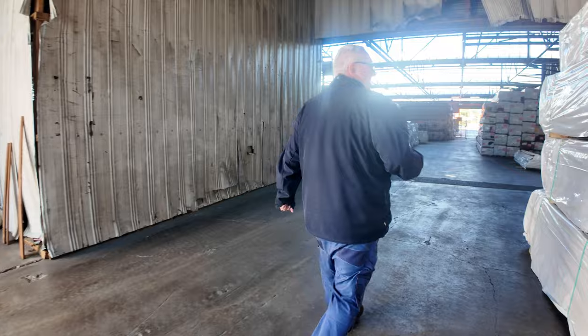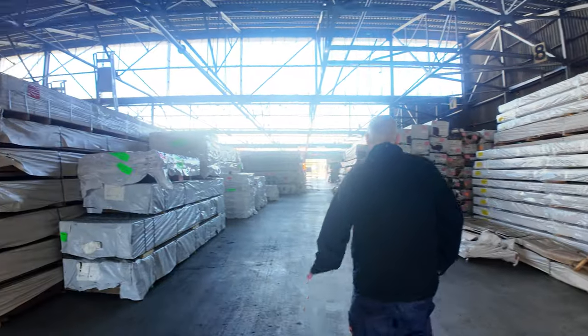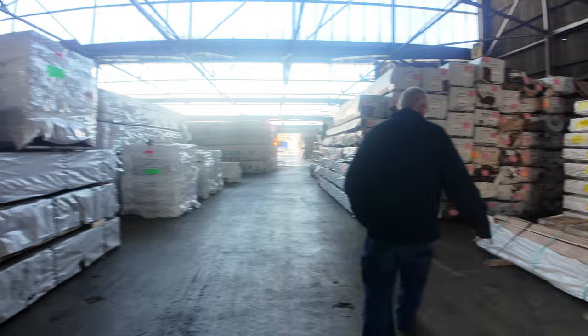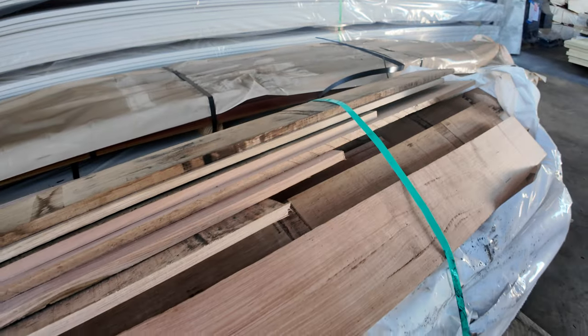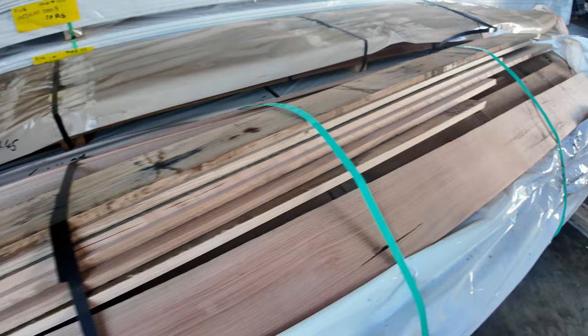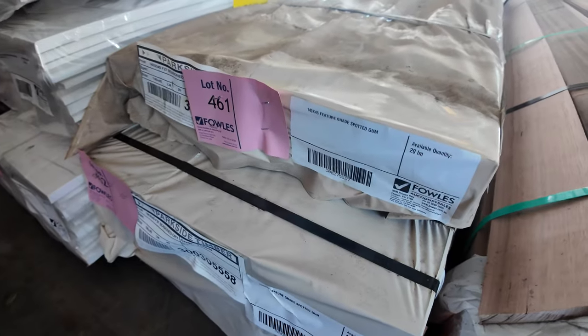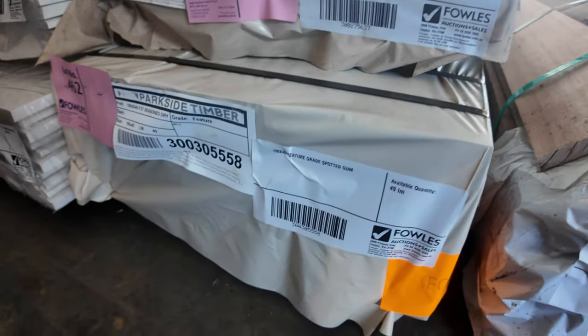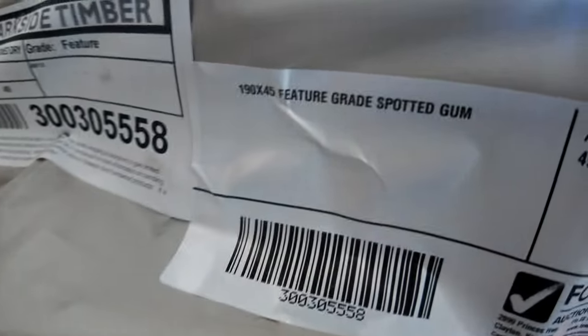Let's keep moving inside — as you can see it is absolutely chock-a-block this week. That was the pack of 150 by 16 skip dress material. How about this — a couple of packs of feature grade spotted gum, actually tagged F27. One pack is 140 by 45 and the other is 190 by 45. Spotted gum — very heavy, solid stuff. If you've been looking for spotted gum, have a crack at those two.